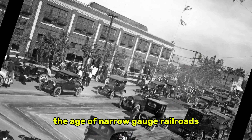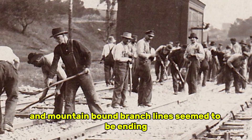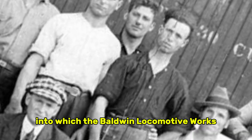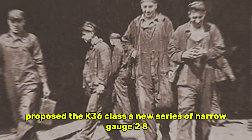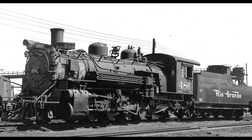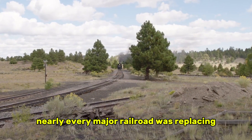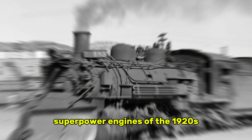The age of narrow gauge railroads with their lighter rails, tighter curves, and mountain-bound branch lines seemed to be ending. No modern railroad man believed the future belonged to locomotives built for three-foot track. That was the atmosphere into which the Baldwin Locomotive Works proposed the K-36 class, a new series of narrow-gauge 2-8-2 Mikado engines built for the DNRGW. Most executives dismissed the idea immediately. Why pour money into lines they expected to abandon within decades? Why develop a new locomotive for a gauge nearly every major railroad was replacing? And why rely on a design so simple compared to the complex superpower engines of the 1920s?